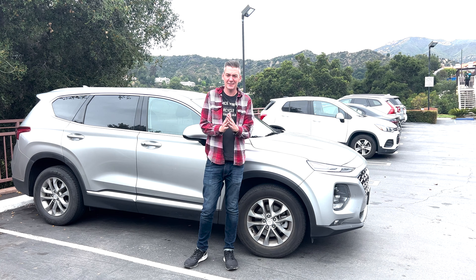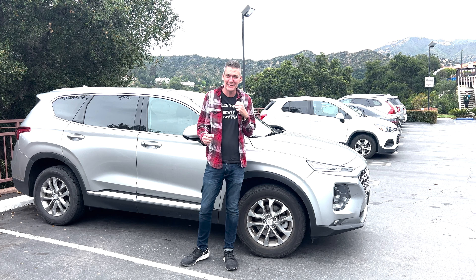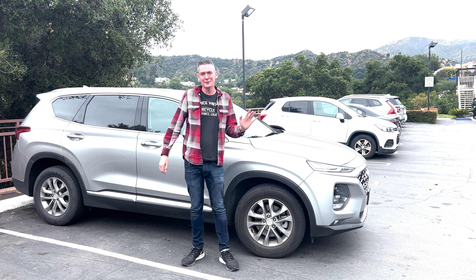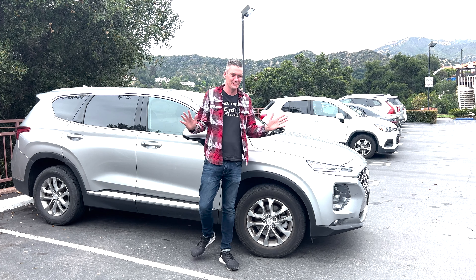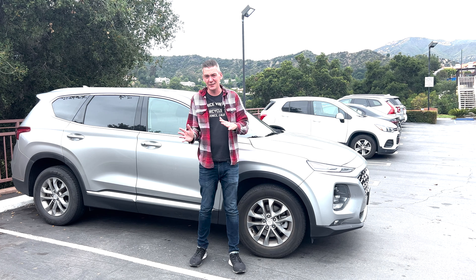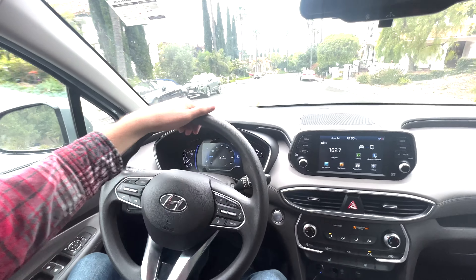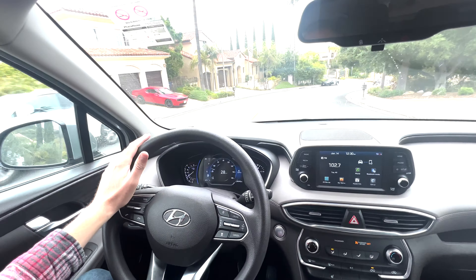The lane keep assist on this car is a little bit scary. It's not as bad as the Elantra I drove - that felt like a computer was taking over the car, like it was going to drive you off a cliff. This one is a little less aggressive but still too aggressive for my liking. It's either 100% on or 100% off. I chose to use it 100% off for this entire road trip. It's called lane keep assist, to assist you, but this one is adamant about taking over the wheel.